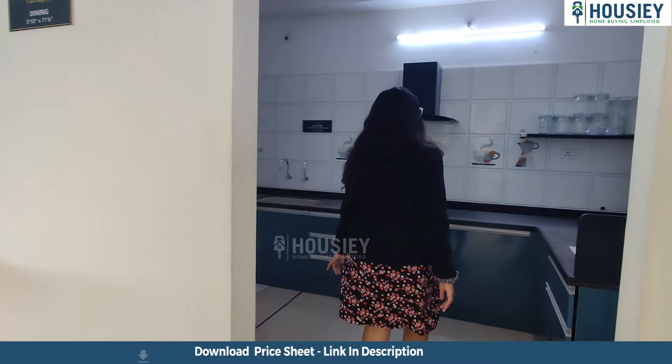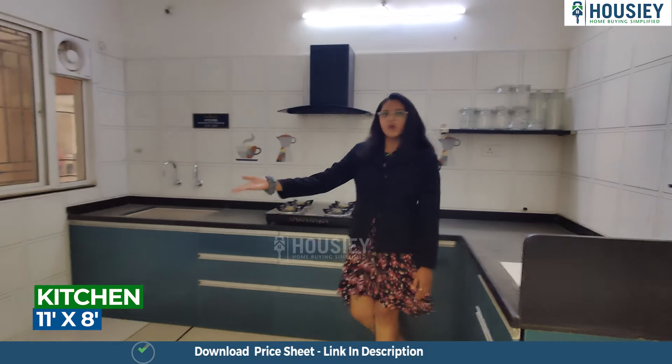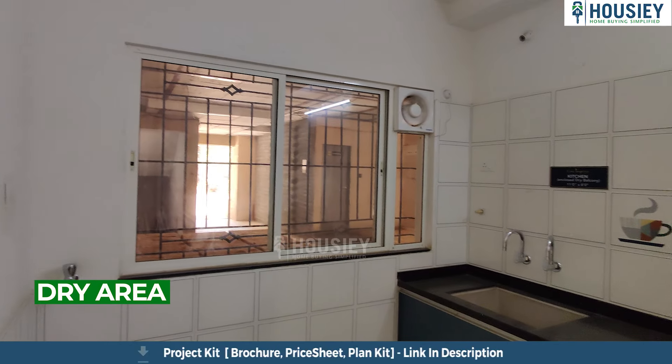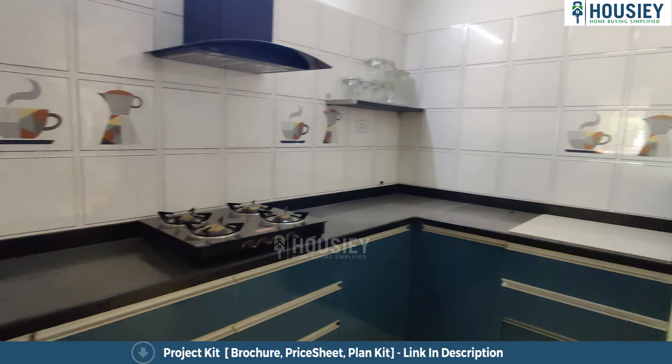Now let's check the kitchen area. This is your L-shaped kitchen with a granite platform, where you have an enclosed dry balcony and a window for ventilation.